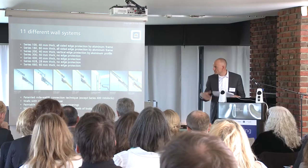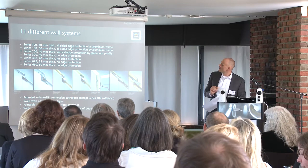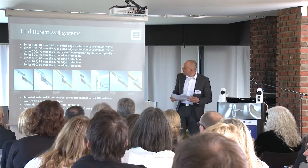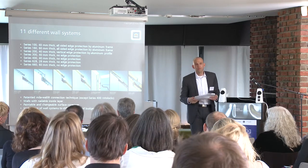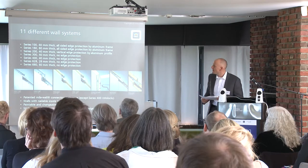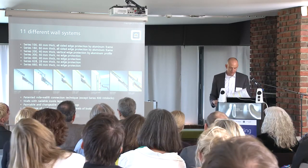Series 300 is with an all-sided wood frame, and Series 400 comes with a rotolock connection and a wood frame. Series 628 is 28mm thick with a wood frame, and Series 660 is 60mm thick with a wood frame. The Series 100 and 160 with the aluminum frame have the all-sided edge protection and are tested for safety by the German TÜV Institute. So different solutions for a wide variety of applications.